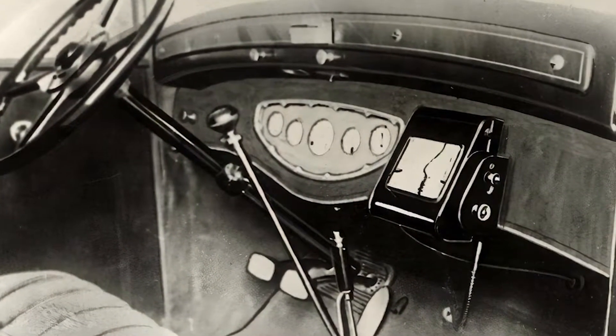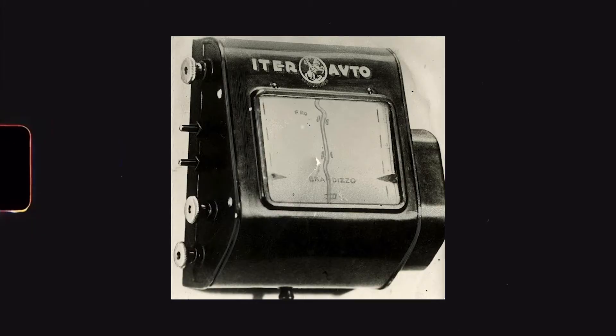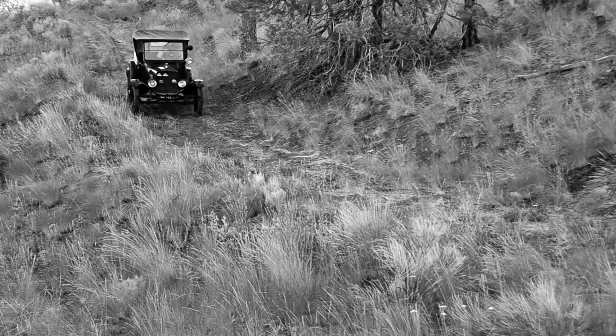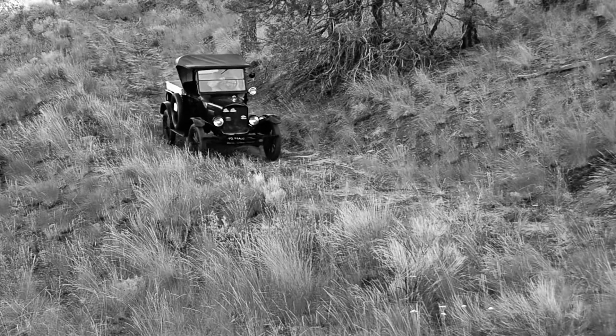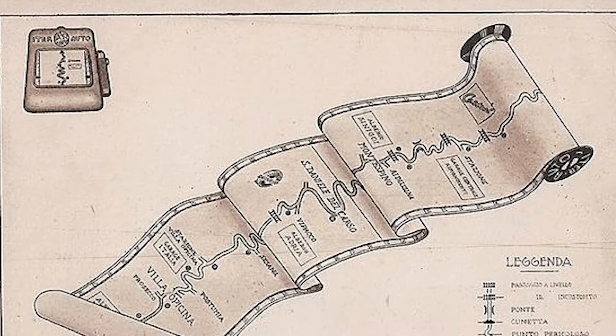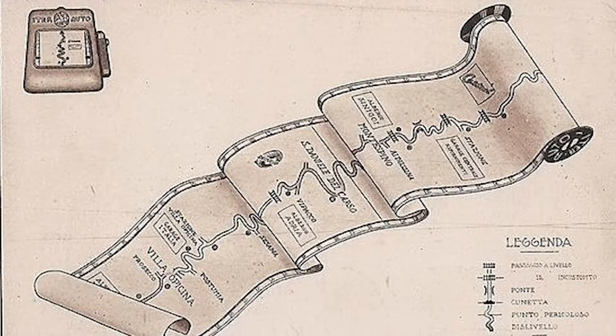The first attempts were made by the Italians in 1932. The rollers were inserted into the dashboard of the car and scrolled automatically. The scrolling speed was synchronized with the speed of the car, but this system only worked if you were driving straight. After a turn, the rollers had to be changed. But nevertheless, it was some progress.